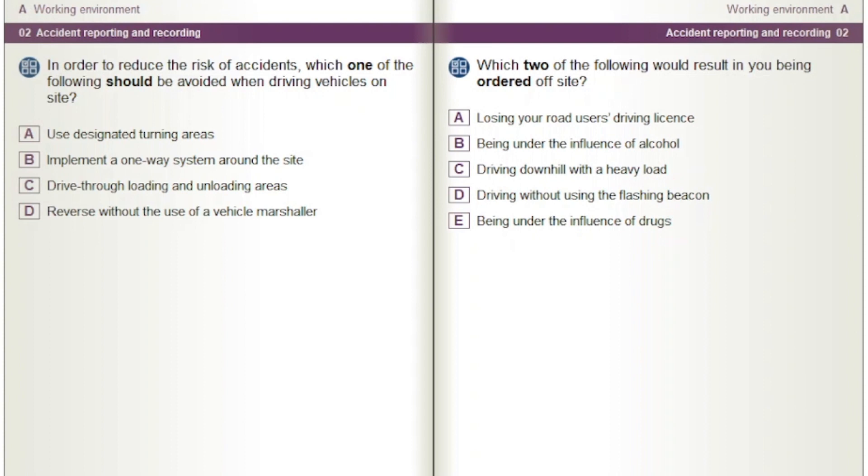Which two of the following would result in you being ordered off-site? Options: Losing your road user's driving license. Being under the influence of alcohol. Driving downhill with a heavy load. Driving without using the flashing beacon. Being under the influence of drugs.